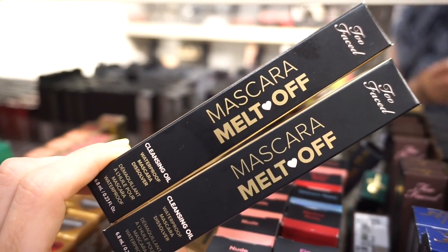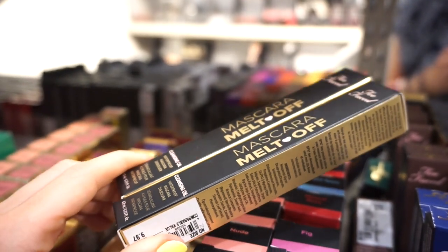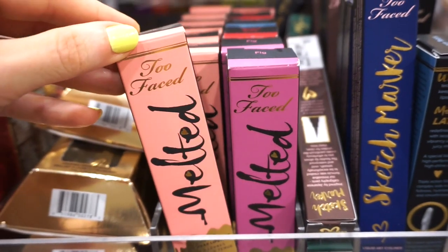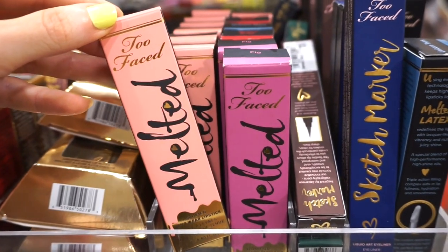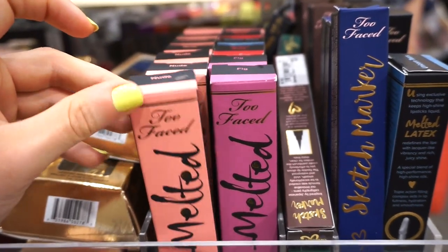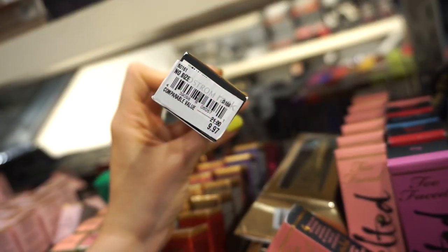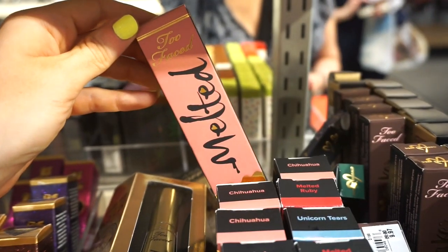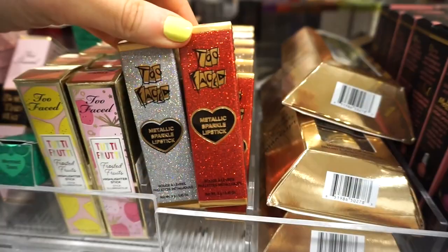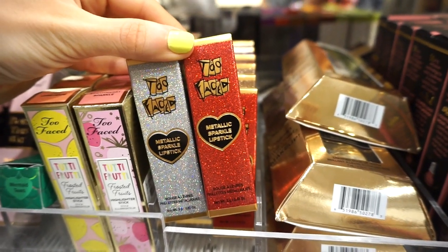They also have the Too Faced Mascara Melt Off Cleansing Oils — full sizes, retailing for $9.97. I wasn't the biggest fan of these. And they have the Too Faced Melted Liquefied Longwear Lipsticks — we've seen these many times at TJ Maxx and Marshall's. Shades include Nude, Fig, Chihuahua (a pink), and Melted Ruby (a beautiful red), all retailing for $9.97 each.